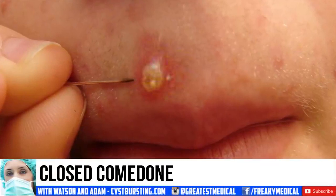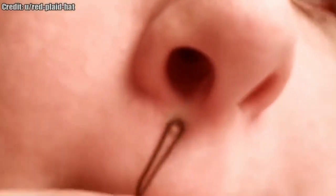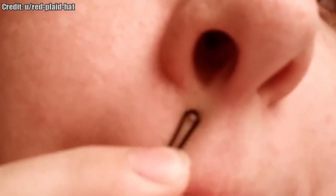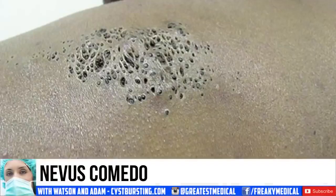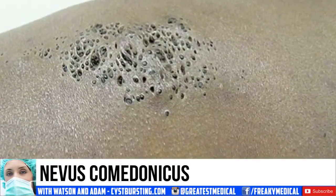Number 8: a closed comedone. This is a buildup under the skin and within the pore. Number 7: nevus comedonicus. This refers to closely arranged, grouped, often linear, slightly elevated papules that have keratinous plugs at the center.